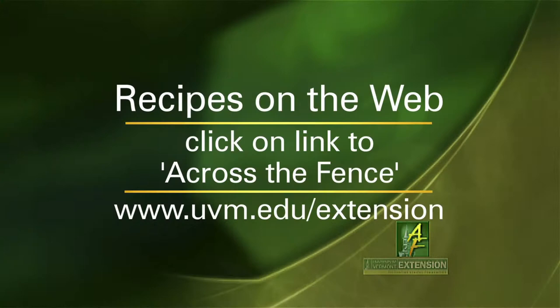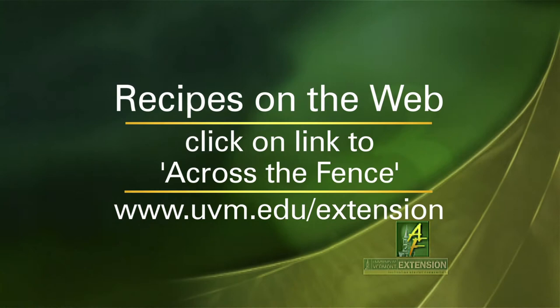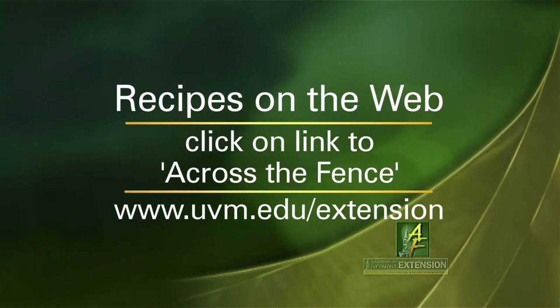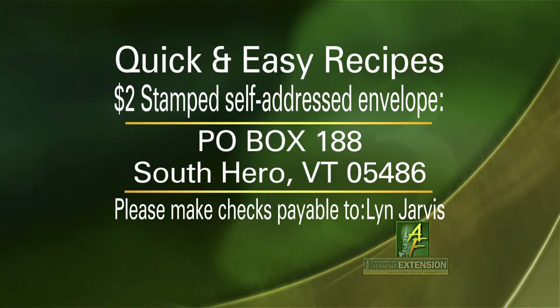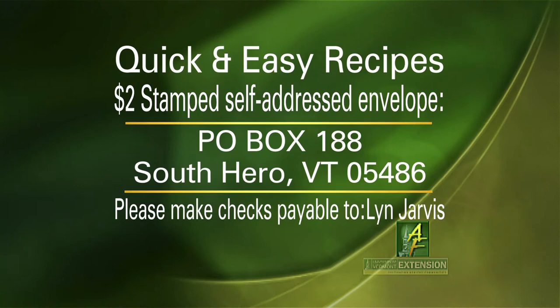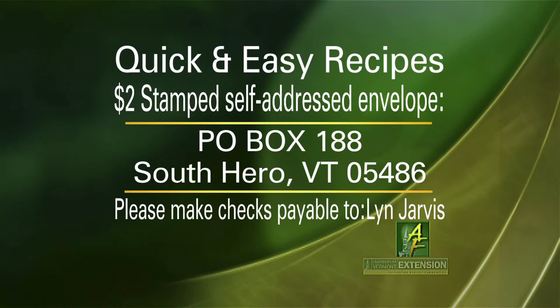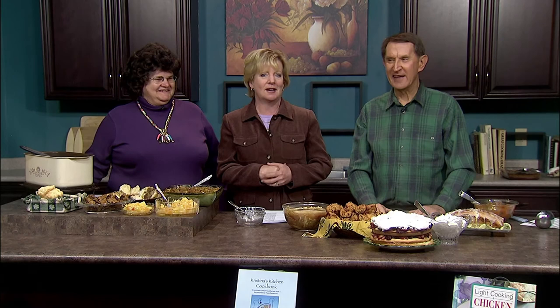Wonderful job — I can't wait to try one of your muffins. There are a couple of ways you can get the recipes we showed today, plus the additional viewer recipes we didn't have time to show. To get the recipes online, go to the Across the Fence website at uvm.edu/extension and click on the link to Across the Fence — you'll find the recipes on the left-hand side of the webpage. To get the recipes by mail, send $2 and a stamped, self-addressed, business-size envelope to Quick and Easy Recipes, Box 108, South Hero, Vermont 05486. If paying by check, please make it payable to Lynn Jarvis. Our thanks to both Lynn and Carolyn for making these delicious recipes. We'll see you again next time on Across the Fence.